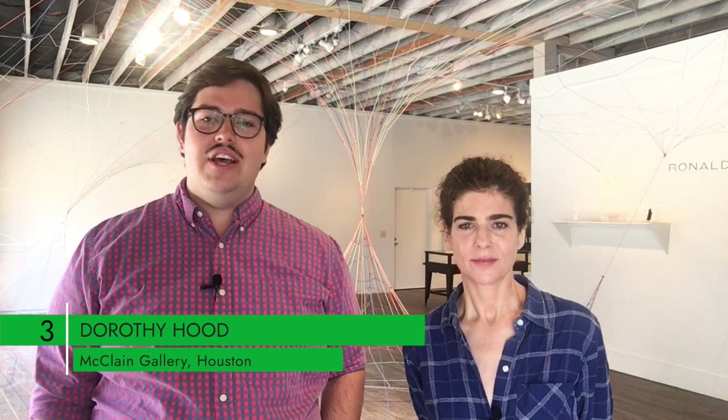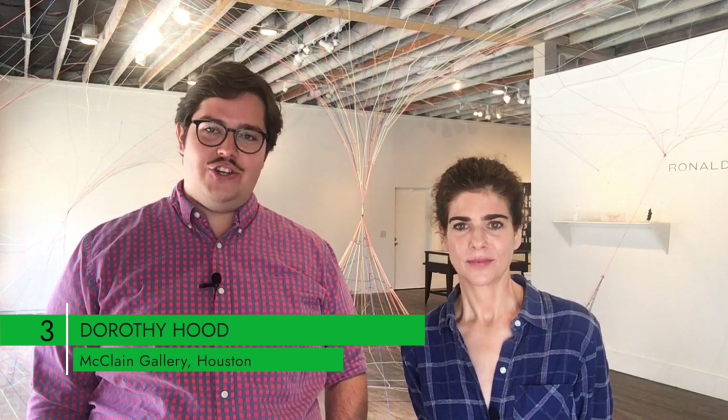Number three this week is a show in person at McLean Gallery in Houston called Dorothy Hood Collage. I actually went out and saw this show last week — I made an appointment at McLean, which you can still do. It closes on the 29th, so this is kind of your final chance.